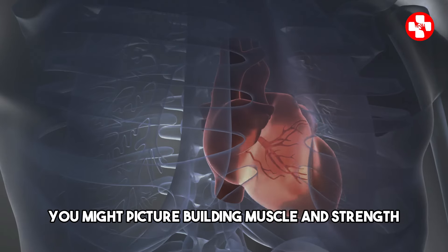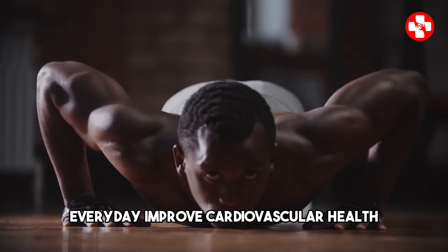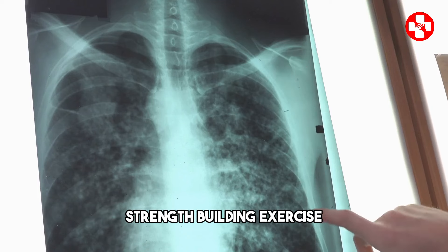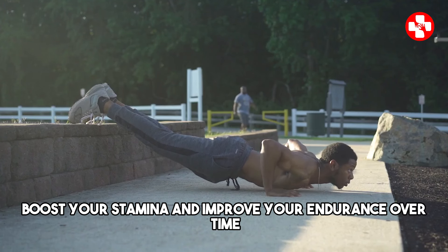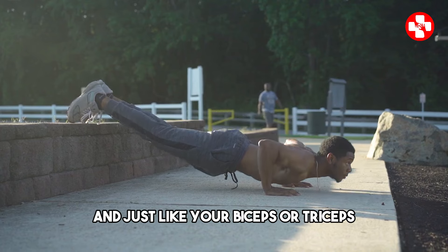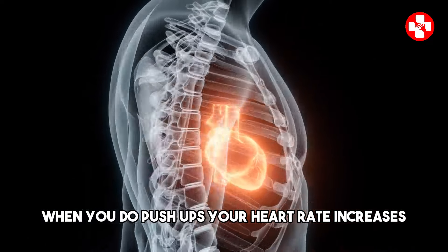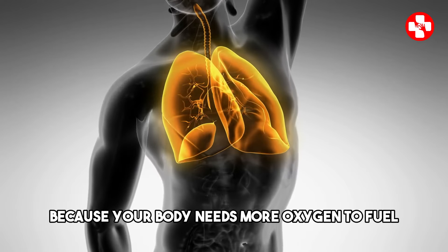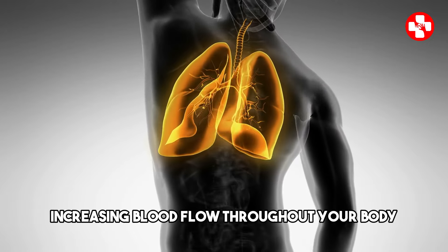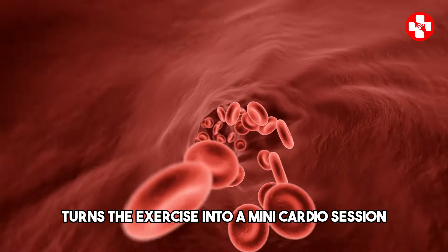Heart health. When you think about push-ups, you might picture building muscle and strength, but there's another significant benefit that comes with doing them every day — improved cardiovascular health and enhanced overall endurance. You might be surprised to learn that this strength-building exercise can also give your heart a great workout, boost your stamina, and improve your endurance over time. Your heart is a muscle, and just like your biceps or triceps, it gets stronger with regular exercise. When you do push-ups, your heart rate increases because your body needs more oxygen to fuel the muscles you're working. Your heart pumps faster and harder, increasing blood flow throughout your body. This elevated heart rate during push-ups essentially turns the exercise into a mini-cardio session.